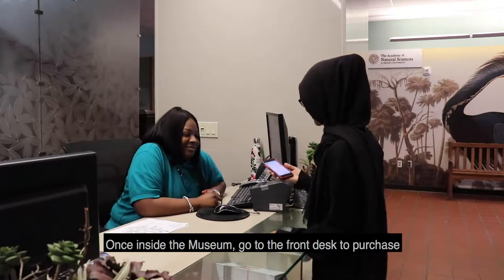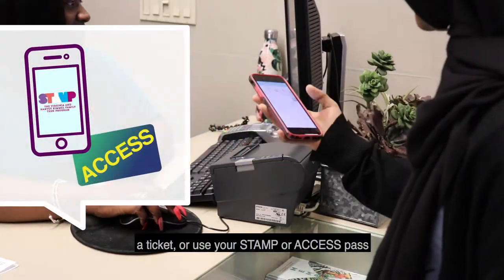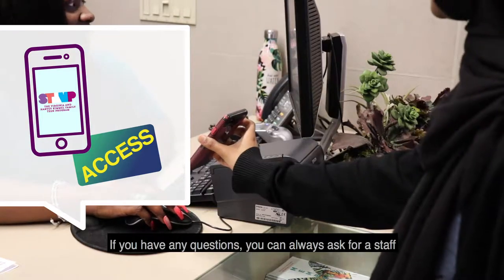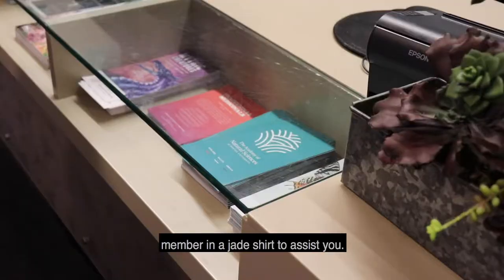Once inside of the museum, go to the front desk to purchase a ticket, or use your stamp or access pass. If you have any questions, you can always ask for a staff member in a jade shirt to assist you.